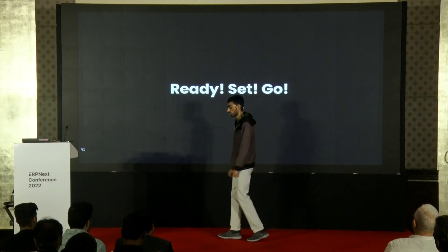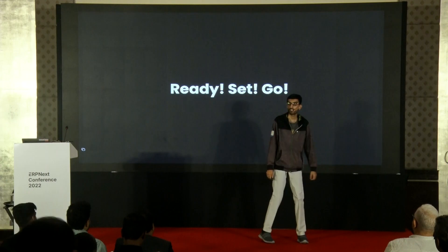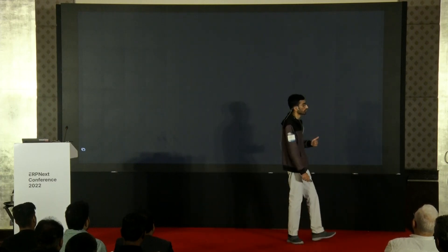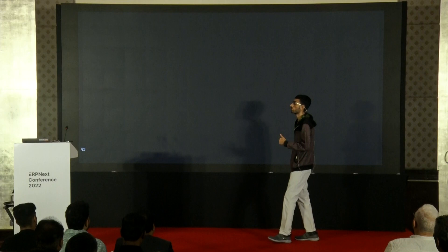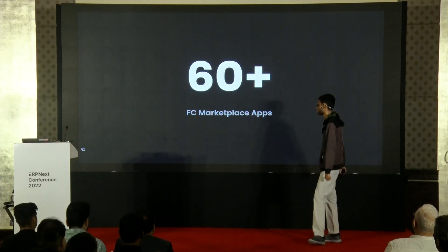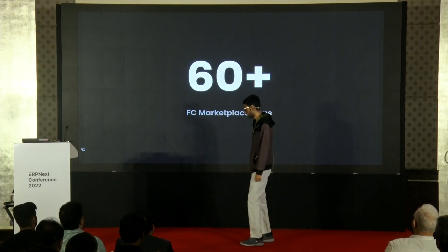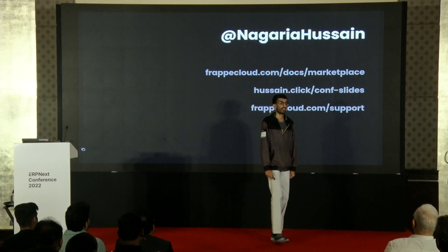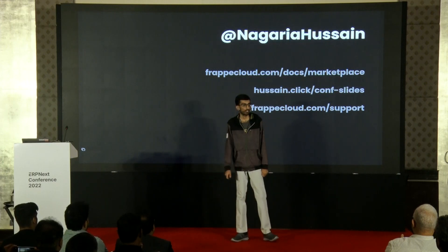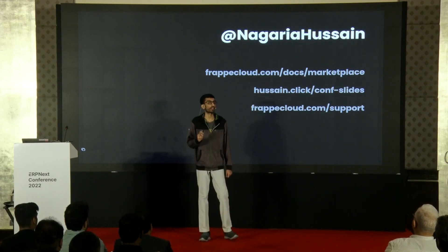Now it is your turn to bring your ideas to reality. Everyone has access to the secret ingredients now — it's all about execution. We have more than 60 apps on Marketplace now. You can get started by visiting frappycloud.com/marketplace. You can also access the presentation using that link. Please feel free to reach us at frappycloud.com/support. I'm up for questions now.